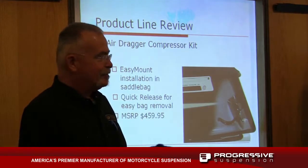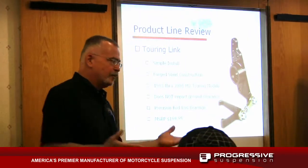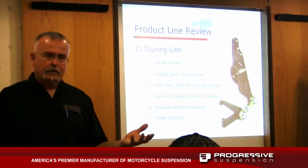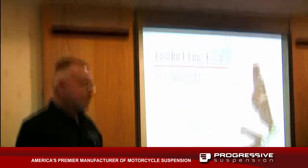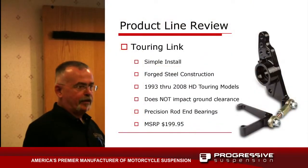Then we go to option B. Everyone's familiar with Touring Link? We'll talk about it — it's a great cost-effective way of stabilizing baggers.